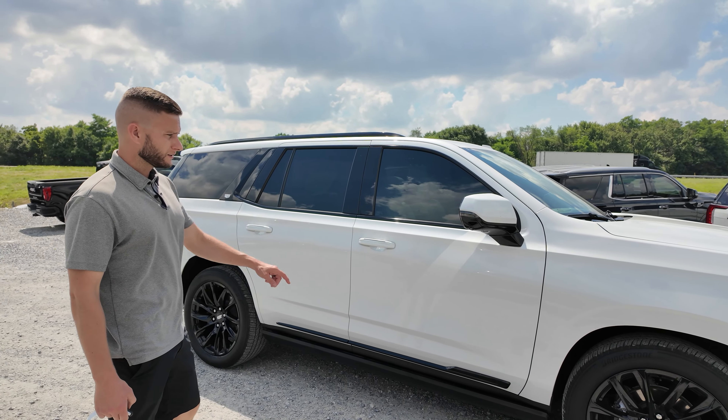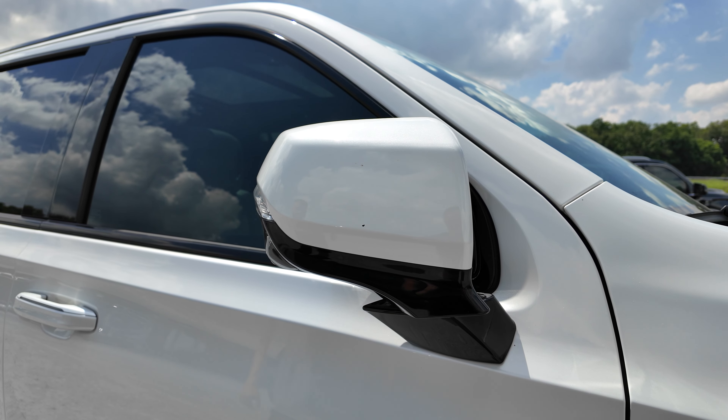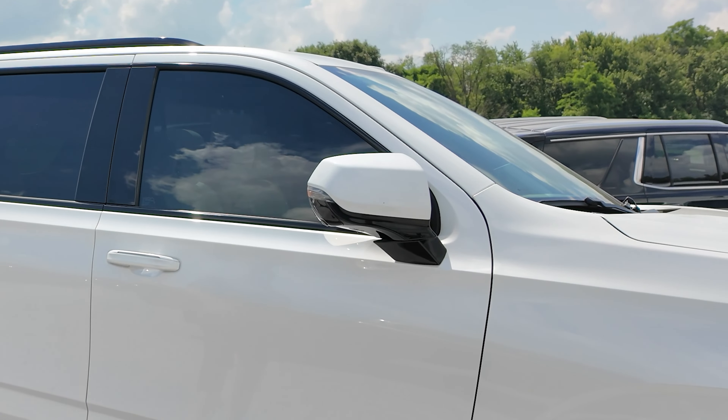When you lock this, you can have all your mirrors set to fold in. Unlock, and all the mirrors fall back out. You also see here this is for your side view cameras — it's also for your lane departure and all your safety features on these Escalades.